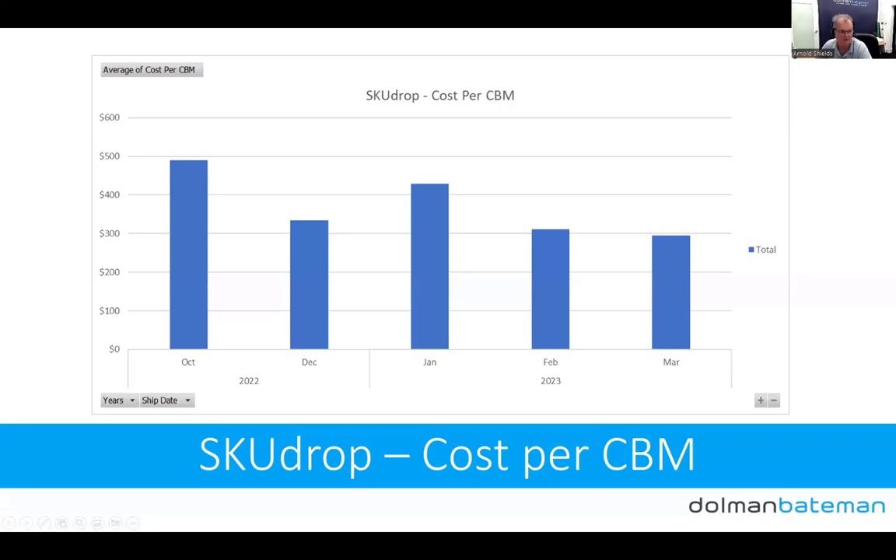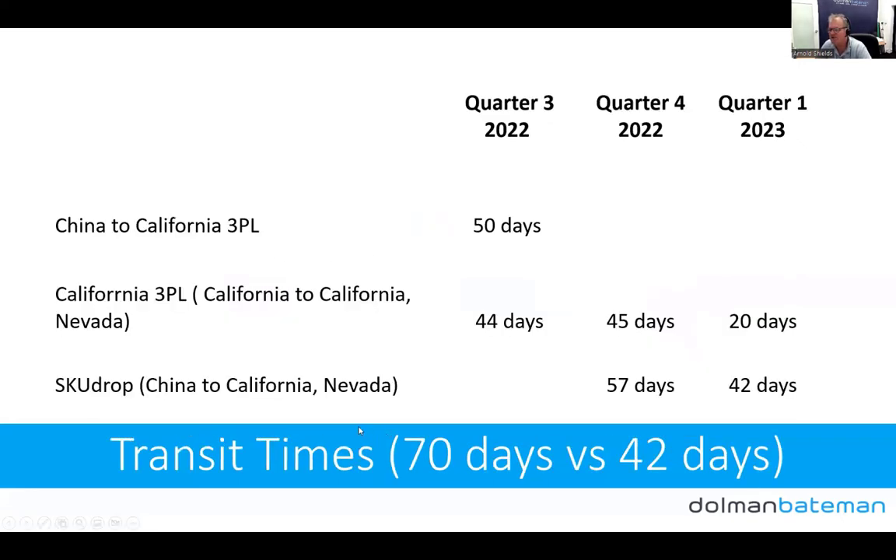Pricing is now broadly comparable. Looking at transit times: sending from China to our California 3PL last time took 50 days — 44 days shipping plus 4 to 6 days to get unpacked and into pallet racking. Then California 3PL to Amazon was taking 44 to 45 days in Q4, though it's now down to 20 days. The issue is delays around UPS pickup and the 3PL processing time.